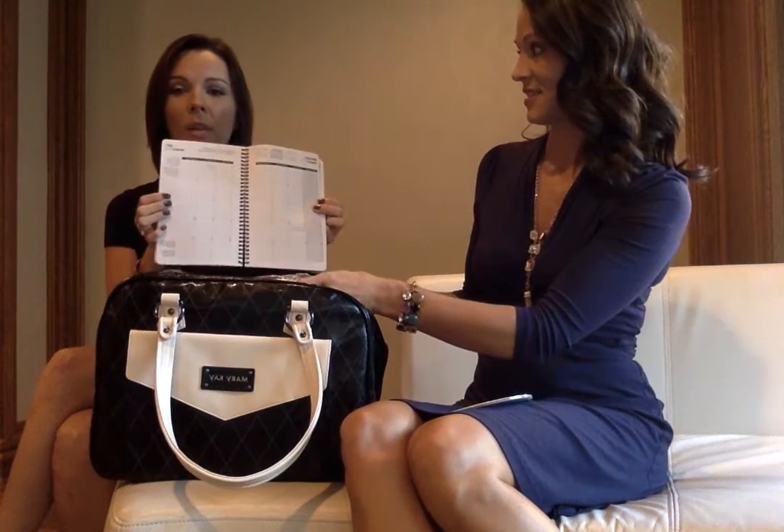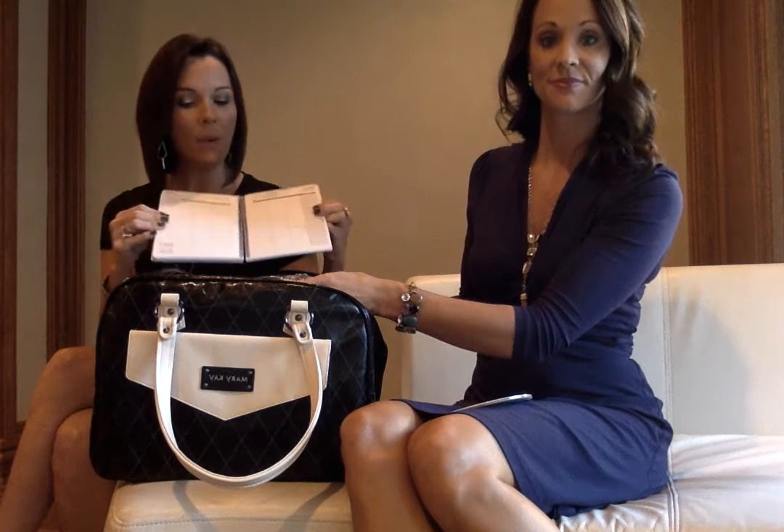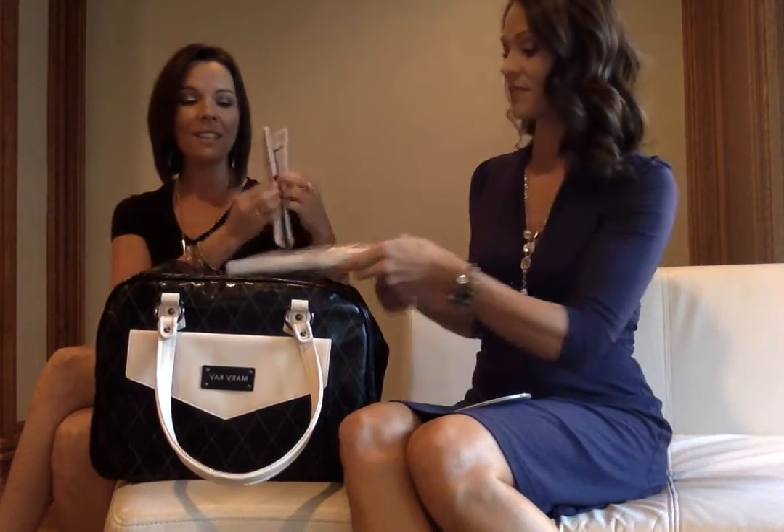What do we find right there? Probably your most important tool that you'll ever need — it's your agenda and your calendar. This is for booking. You're gonna fill every single one of these spots with beautiful faces and share this opportunity and share this product. So let's continue to dive in.